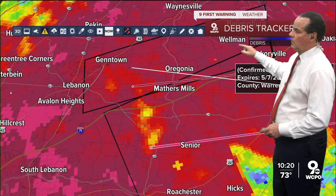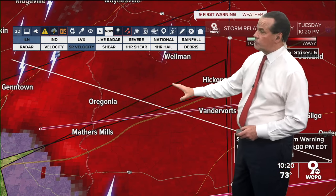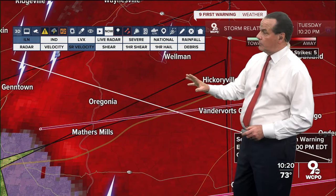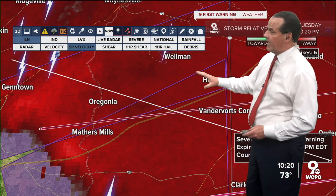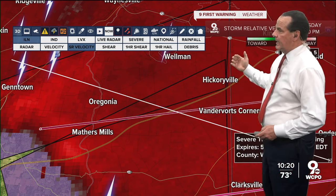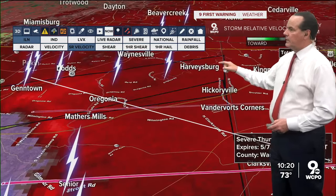That's concerning, folks — all that area. Now you know the true situation of what you're under: there are now two confirmed tornadoes, apparently spotted by first responders in the Lebanon area. This is now moving up to folks in Wellman, Hickoryville, Vondevert's Corner, and all of this area here.